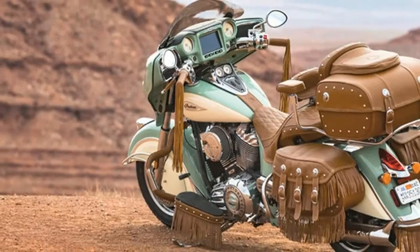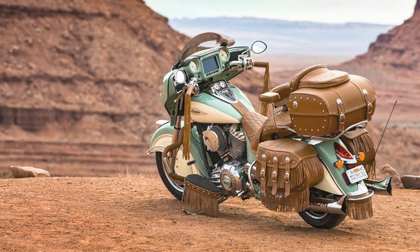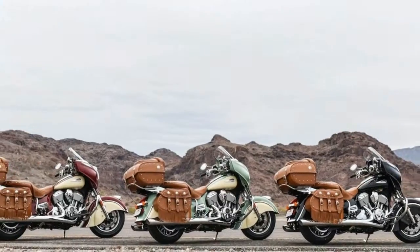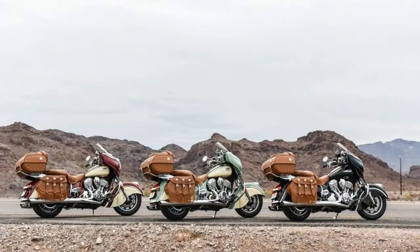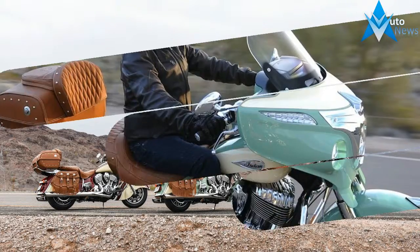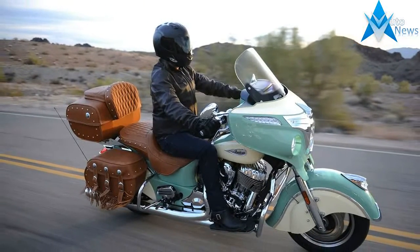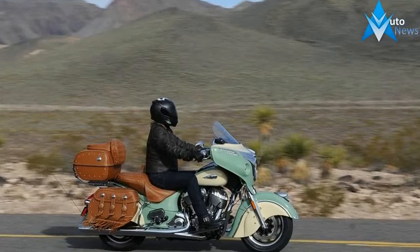It has a 6-speed manual transmission and a fuel-injected V-twin two-cylinder engine. Specifications: Engine Ball MM101, Compression Ratio 9.5:1, Cooling Gate, Displacement in CC 1811, Displacement in CI 111, Engine Type V-Twin, Starter Electric, Stroke 113, Valve Configuration OHV Push Rod.